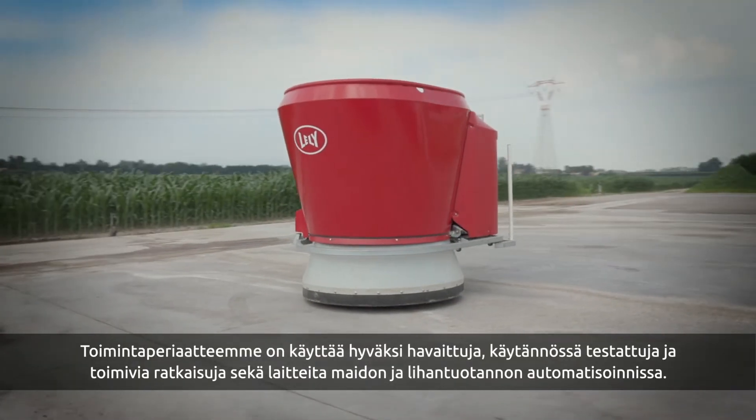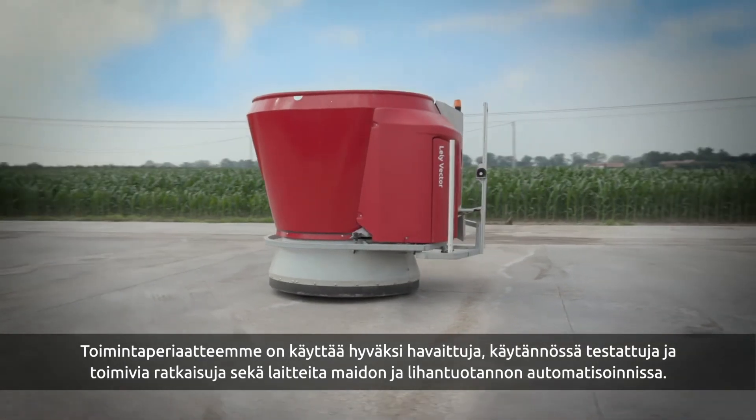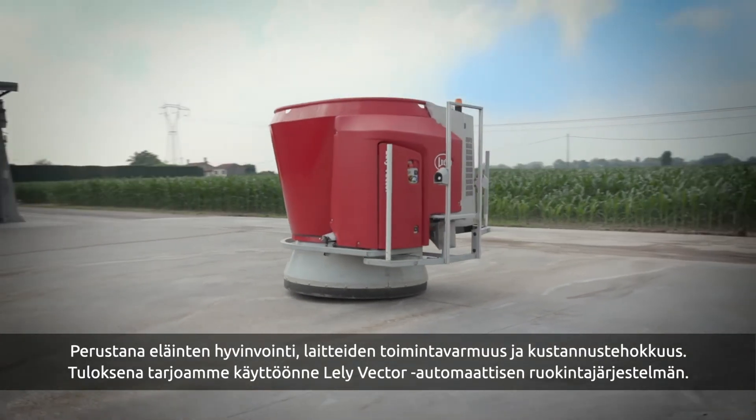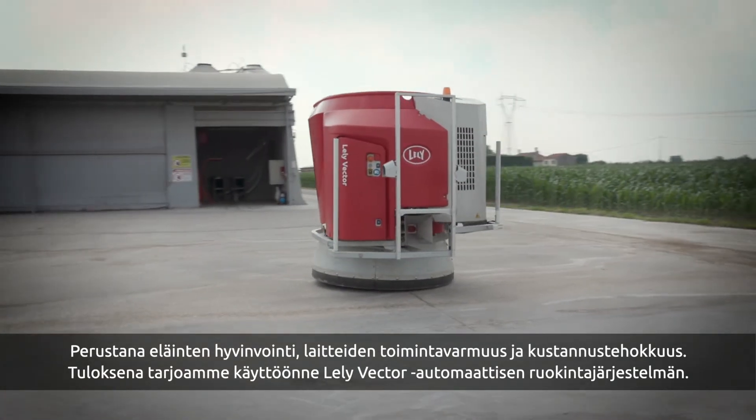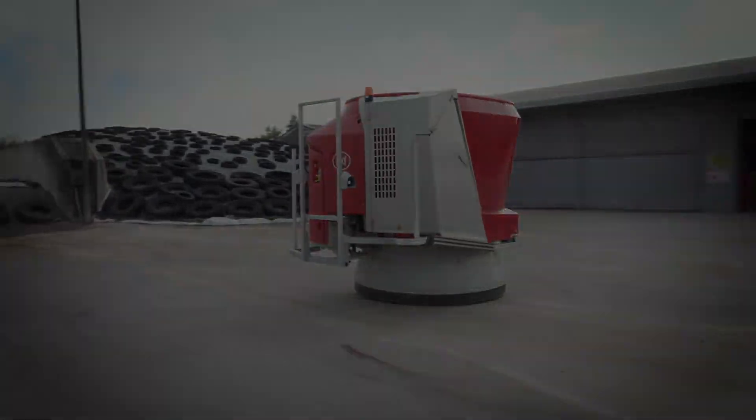The combination of the proven principles of automatic feeding and our focus on animal health, reliability and cost efficiency has resulted in an automatic feeding system that is ready for you. Bright Farming is yours by choice.